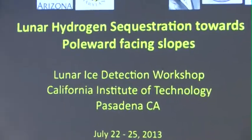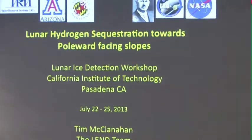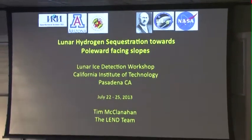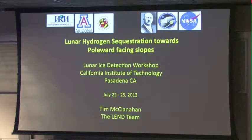Thank you, Paul. First of all, I want to thank all of you for the invitation, especially the organizing committee. I'm really looking forward to working with all of you this week — it should be a really exciting and fruitful workshop. I also need to acknowledge my colleagues on the LEND team: the International Cosmological Institute, which developed the LEND detector; University of Arizona, Bill Boynton's group; University of Maryland, Raul Sigdeyev's group; the folks at Goddard Space Flight Center, led by Gordon Chinn; and the LRO project science team, which has kept this mission flying for more than four years.